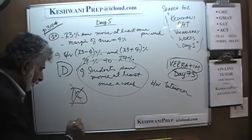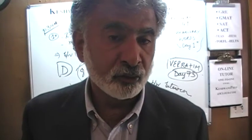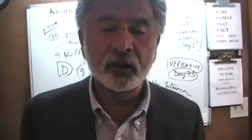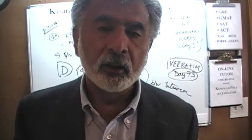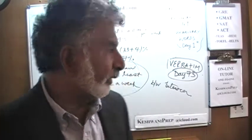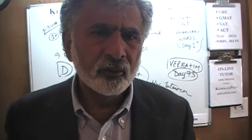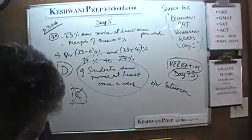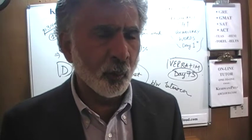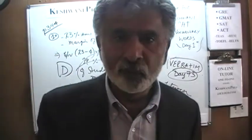Answer choice C is wrong because answer choice C says that the researcher is between 19% and 27% confident that the students go to movies at least once a week. It is not the confidence of the researchers that this survey measures. Surveys are not conducted to see how confident the researchers are. What it tells us is that if you were to pick one student at random, there is a 19% to 27% chance that this student goes to the movie theater once a week. Or to put another way, if you were to pick 100 students at random, somewhere between 19 to 27 students out of that 100 will go to movies once a week.